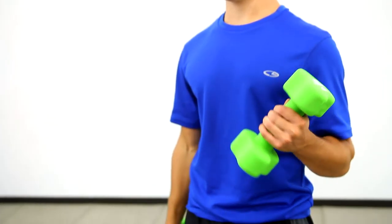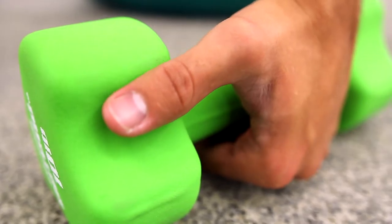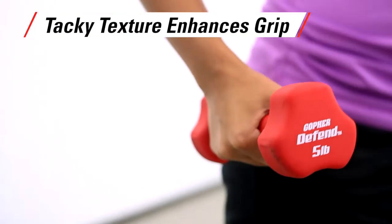Won't peel for long-lasting performance. Soft, matte-like finish creates a tacky texture that enhances grip for added safety during exercises, even with sweaty hands.